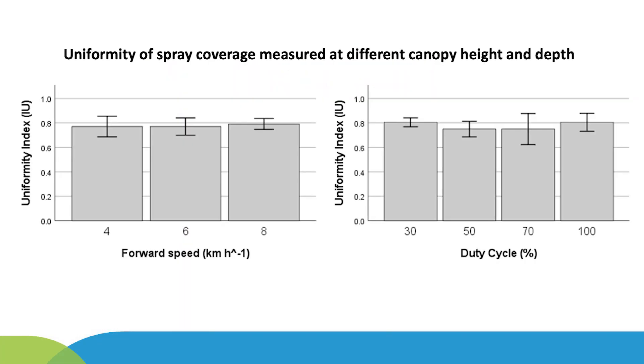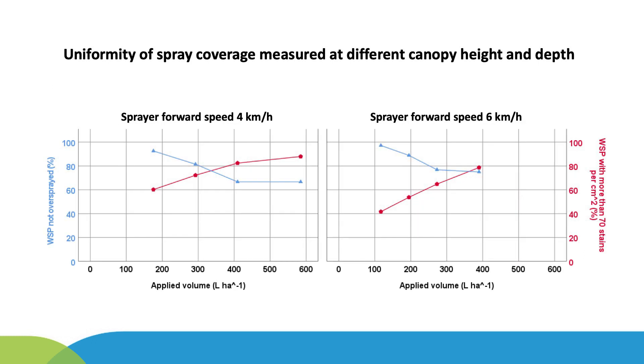Based on field trials carried out during the development of the smart sprayer, the on-off effect of the PWM spray system working at different duty cycles does not affect the uniformity of spray coverage measured within canopies at different depths and heights, nor does the adopted forward speed show a significant effect. A spray volume of 360 litres per hectare was demonstrated to be the optimal rate at full growth stage for espalier trellised vineyards, as spray coverage was maximised while avoiding overspray. Thus, 360 litres per hectare was used as the basis for variable rate application, accounting for 100% of the applied volume rate.